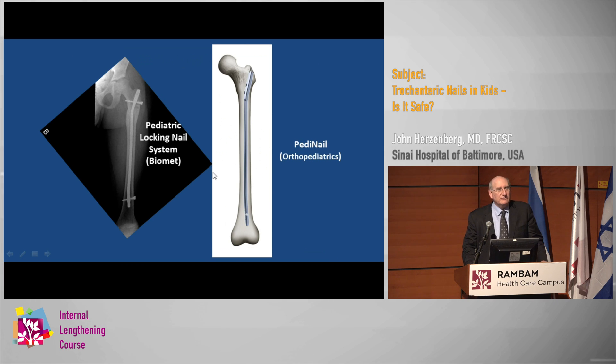In fact, some companies have now come up with nails that are specially designed for pediatric trauma. This is Biomet's nail, a pediatric locking nail system, designed with a rather large Herzog bend. This is Orthopediatrics' Pedi nail, which also has a pronounced bend, and is designed for a lateral trochanteric entry.